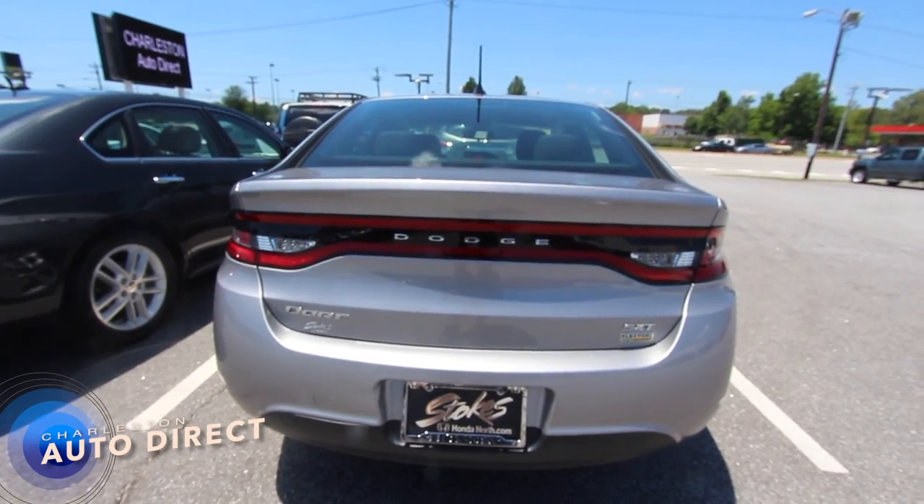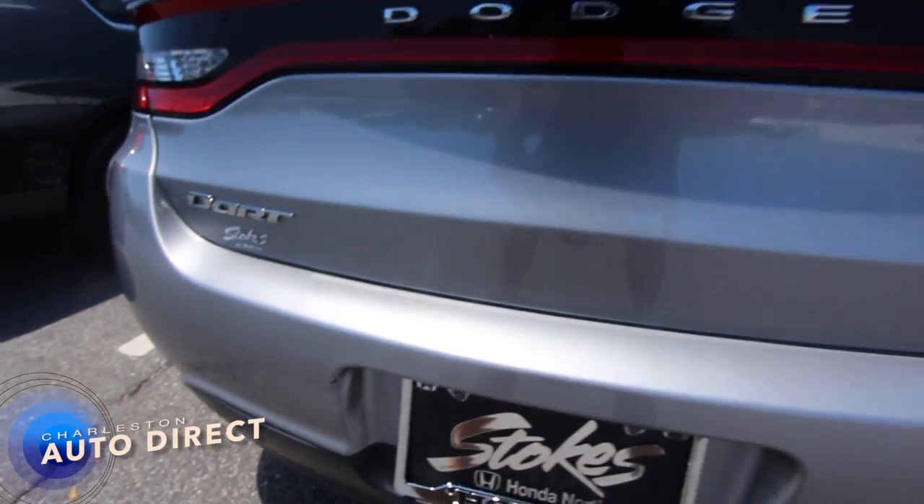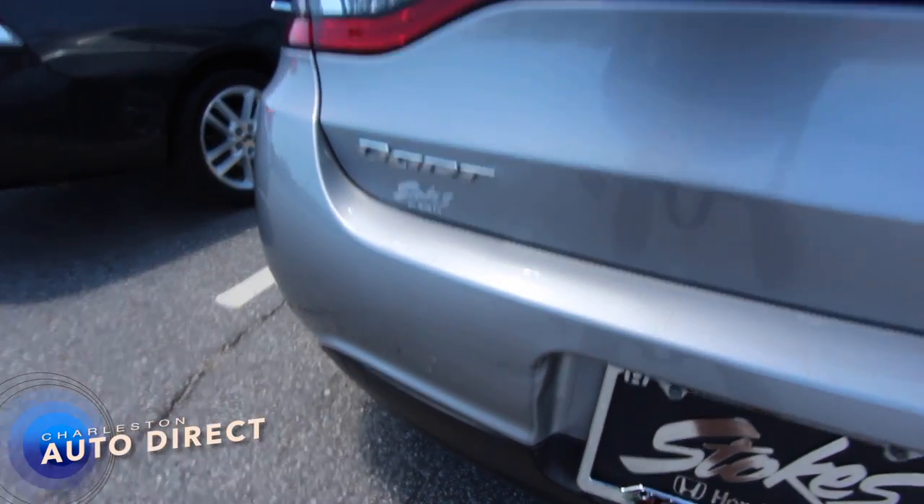There's the rear end of the Dart. Again, SXT model. Also got a little scuff going on right there on the back bumper.